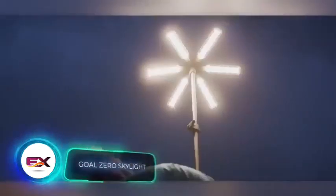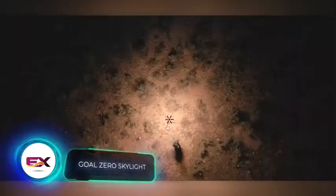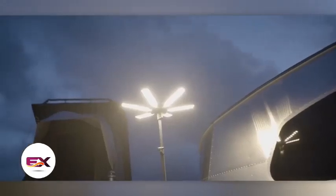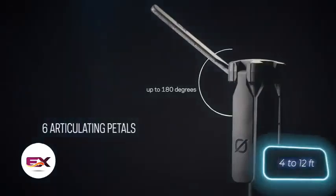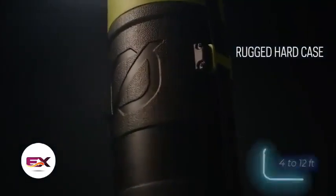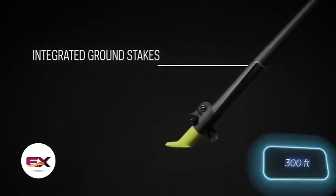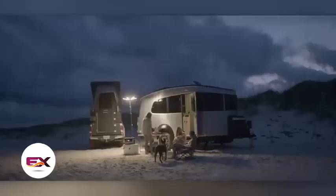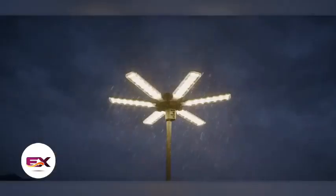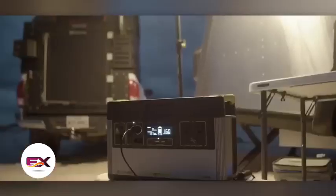Now let's talk about this portable light known as Goal Zero Skylight. The creators believe it's suitable not just for leisure, but also for work. This light can be adjusted in height from 1.2 to 3.6 meters, and when set to its maximum height, it can illuminate an area up to 92 meters. A full charge provides up to 8 hours of lighting, and its warm glow can help create a cozy ambience. You can get this light for $300.